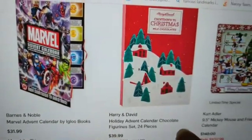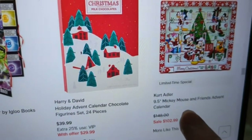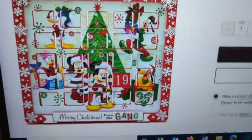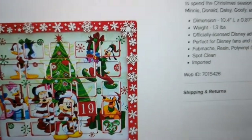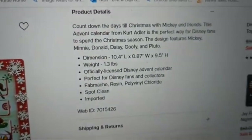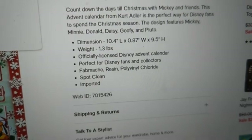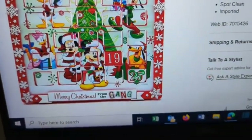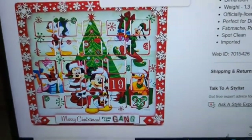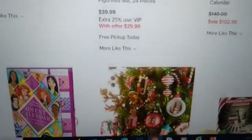There's a Marvel one — they had these at Five Below last year. Harry and David chocolate figurines. There's also a Kurt Adler Mickey and Friends countdown calendar for $102, but I believe this is one you actually fill in yourself. Countdown till Christmas with Mickey, Minnie, Donald, Daisy, Goofy, and Pluto — but for $100 to fill it yourself? That's going to be a no from me. I guess you're using it year after year, but still.